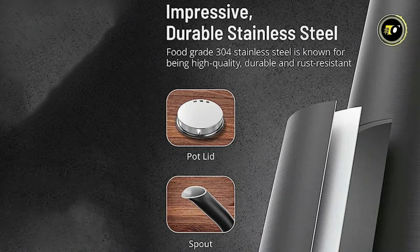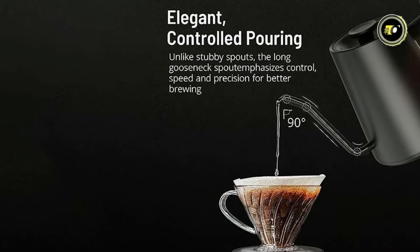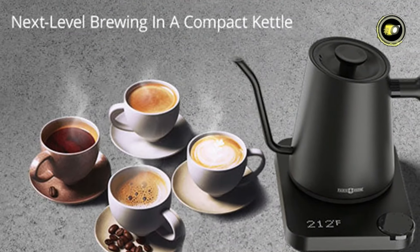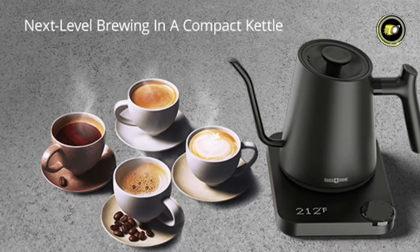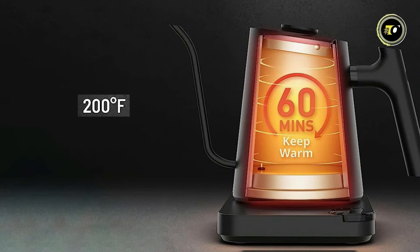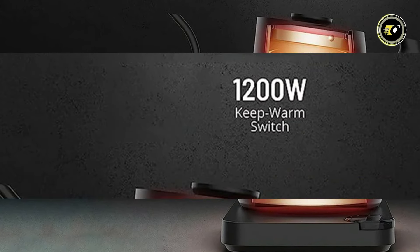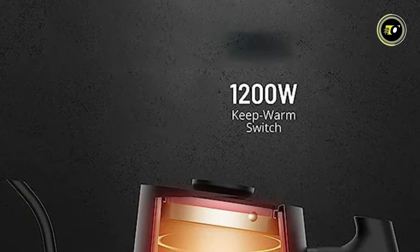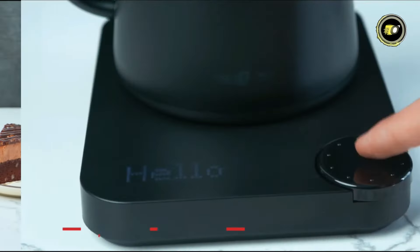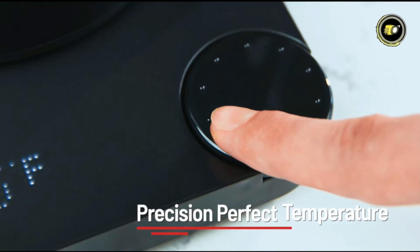Constructed with food-grade 304 stainless steel both inside and out, this kettle ensures high-quality performance and durability. With a generous 0.9-liter capacity, it's perfect for serving multiple cups of your favorite hot beverages. Experience quick boiling in just two minutes, complemented by the ability to keep water heated for up to 60 minutes at 200 degrees Fahrenheit. The 1,200-watt keep-warm switch and programmable settings cater to various brewing methods. Always stay informed with the LED panel, providing precise real-time temperature display for accurate brewing.